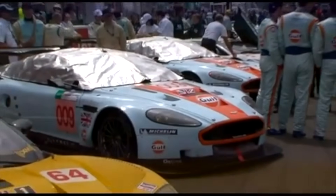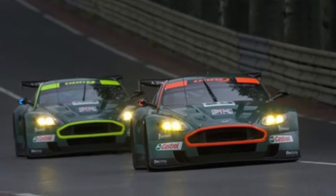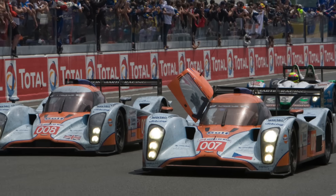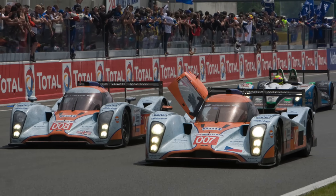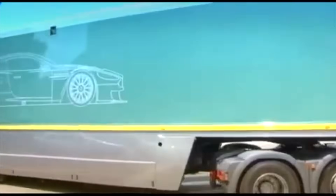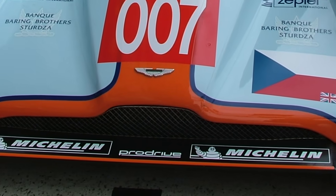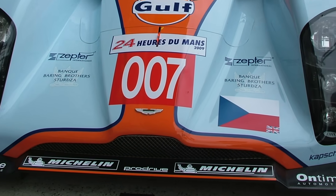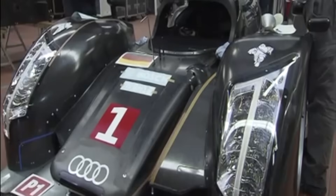Aston Martin Racing had been competing at Le Mans for some time with huge success and popularity, firstly with the DBR9 GT car and later with a reworked Lola B0860. But for the 2011 season, Aston Martin and ProDrive, which actually ran the racing operation, wanted to step up to the top category properly. There were some rule changes and it meant that to be competitive, they would need an all-new car, so Aston Martin decided to develop its own brand-new LMP1 car from scratch.